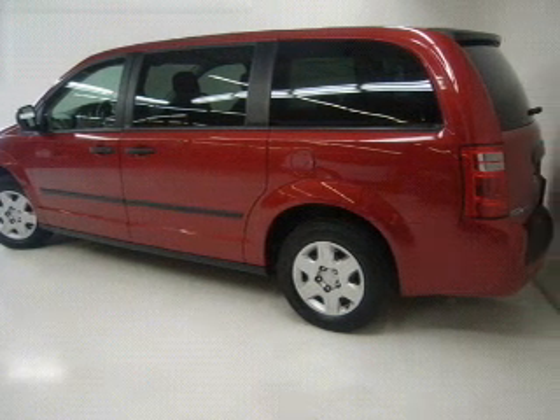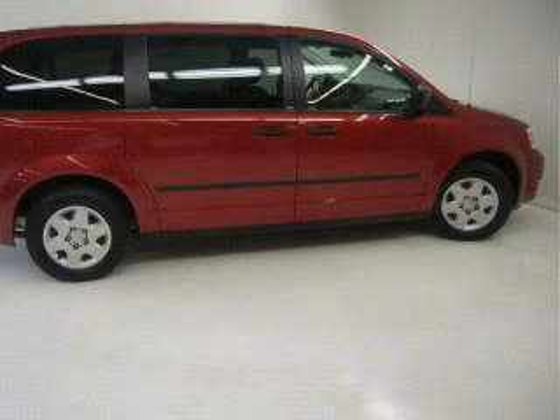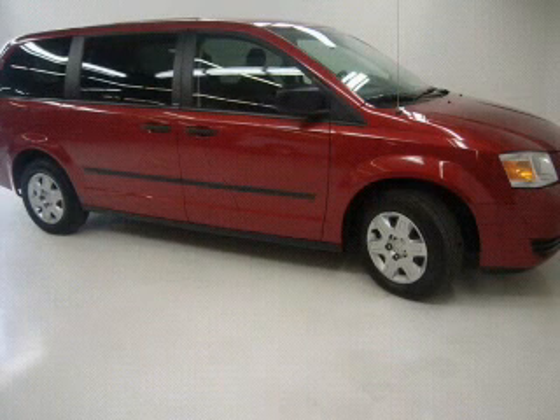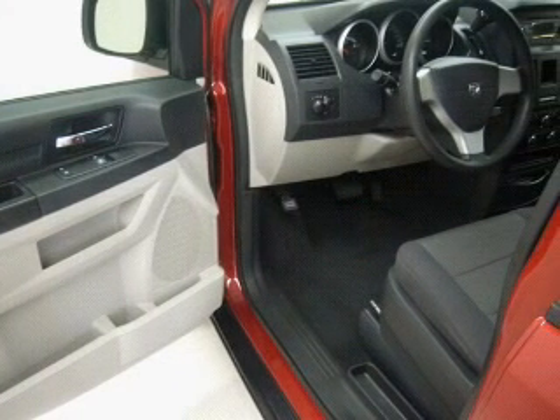This Grand Caravan has a smooth 3.3-liter V6 6-cylinder 12-valve engine and a 4-speed automatic transmission with a red exterior. It comes equipped with 175 horsepower and 4-wheel ABS brakes, and much more.